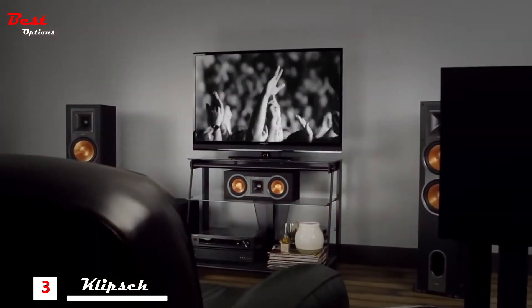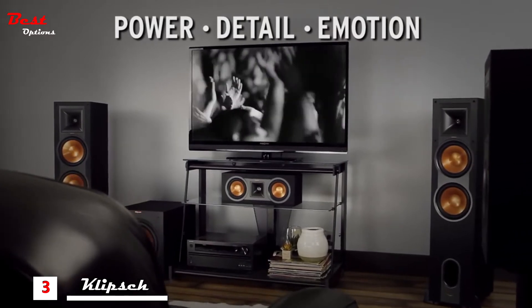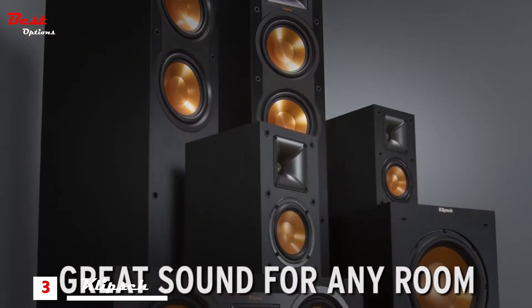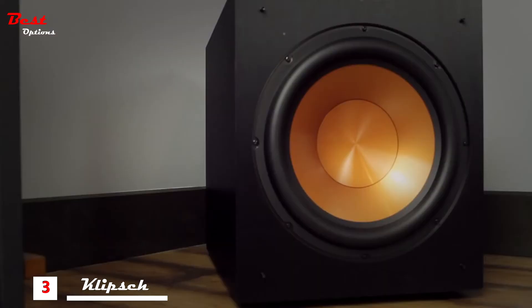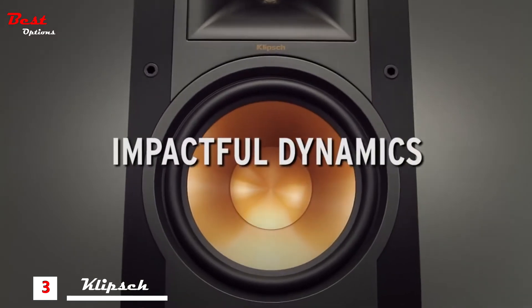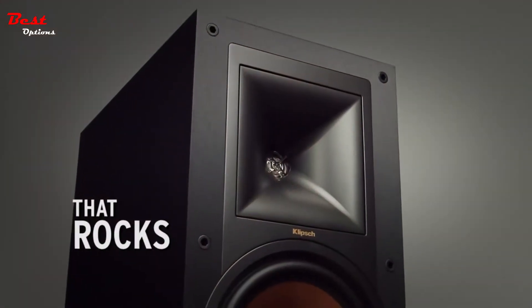Klipsch reference speakers unleash all the power, detail, and emotion locked inside your favorite music and movies. From a simple two-speaker setup to a full home theater surround sound system, these copper and black marvels provide impressive high-end response, greater bass extension, enhanced imaging, and impactful dynamics for a clean, natural sound that rocks when it needs to.